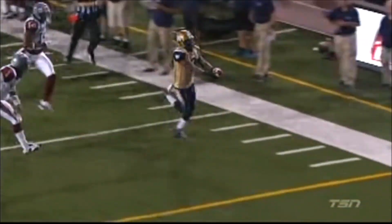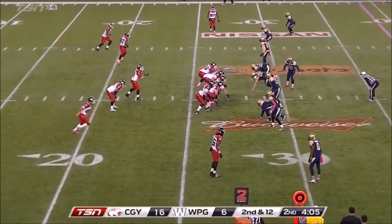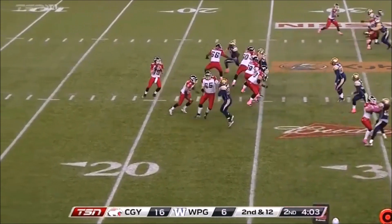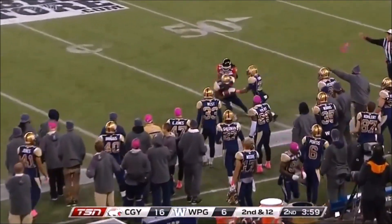Chris Randle anticipated that route, jumping in front of SJ Green trying to come underneath. Momentum change in play from his defense. Mastermind of a defense. Unique to him, and picked off the former Stampeder, Chris Randle.